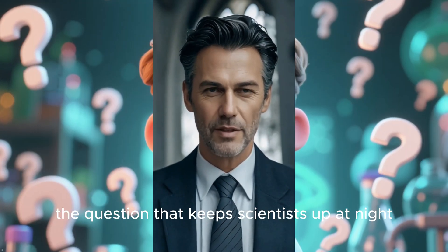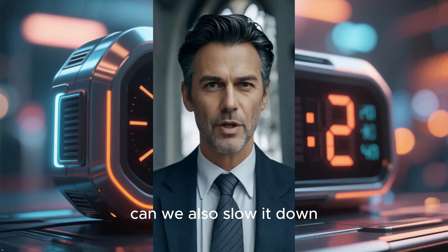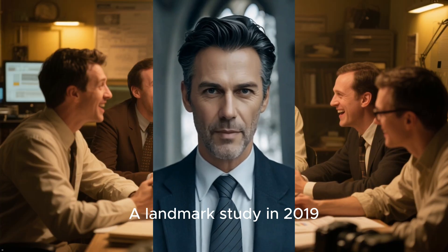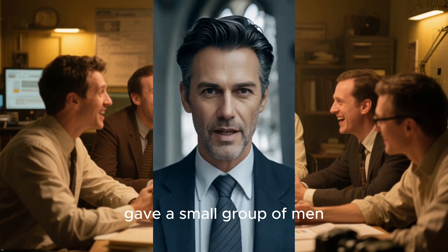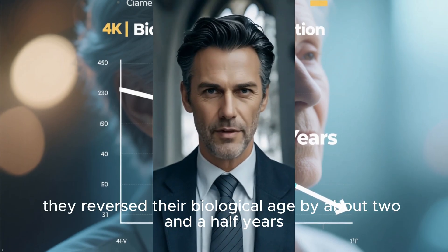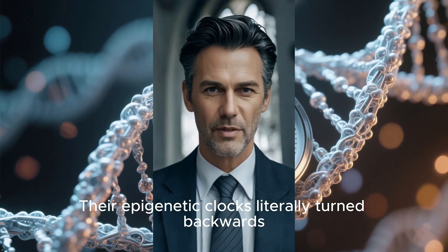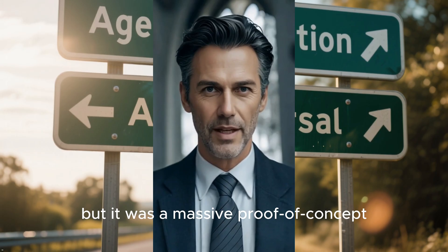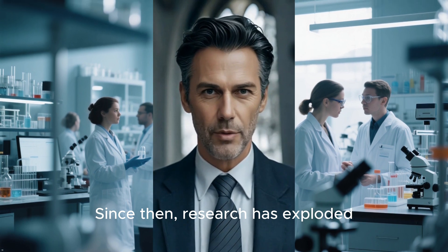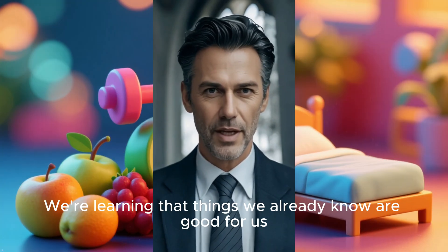The most exciting question that keeps scientists up at night is this: if we can measure biological aging, can we also slow it down or even reverse it? This isn't science fiction anymore. A landmark study in 2019, the TRIM trial, gave a small group of men a cocktail of drugs for a year. The results were astonishing — on average, they reversed their biological age by about two and a half years. Their epigenetic clocks literally turned backwards. This was a small study, but it was a massive proof of concept, showing that our biological age isn't a one-way street. Since then, research has exploded. Scientists are testing everything from diet and exercise to supplements and new drugs to see how they affect our aging clocks.